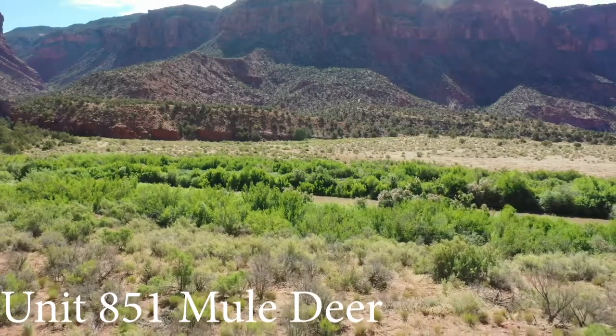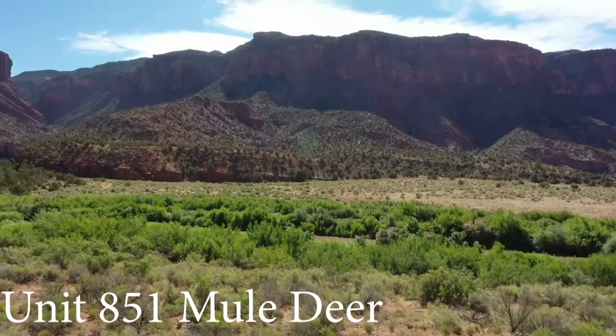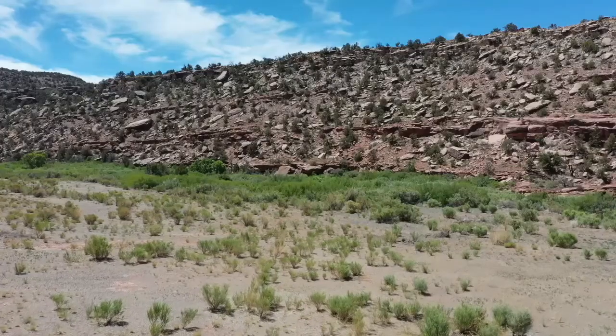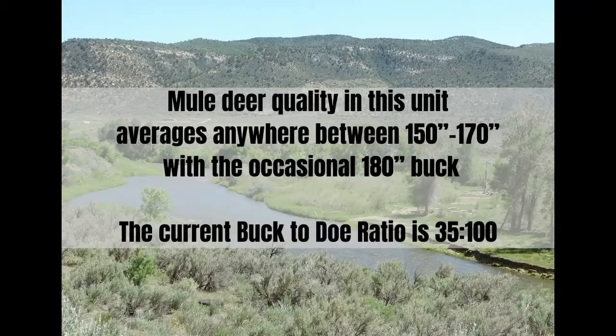Colorado Unit 851 has a predominantly warm climate and is known for being a heavily used wintering ground for elk and mule deer. The bucks are able to fully mature, improving the odds of nabbing a monster muley. Mule deer quality in this unit averages anywhere between 150 to 170, with the occasional 180 inch buck. The current buck to doe ratio is 35 to 100.